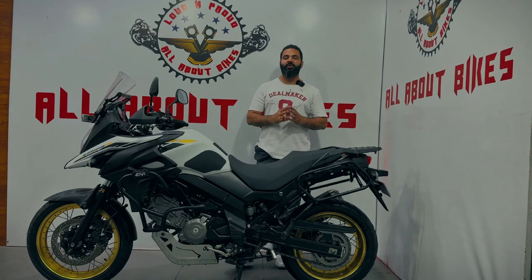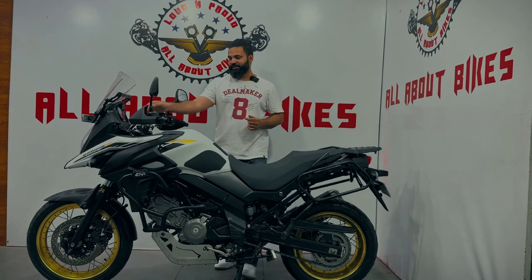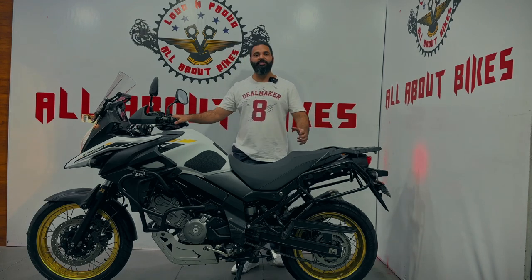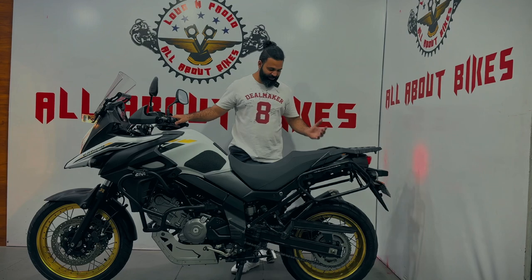So friends, while we're talking about this beauty — talking about torque, talking about the engine — let's listen to its sound once. Let's hear how this engine sounds. It's smooth and silent, but let's hear the sound.